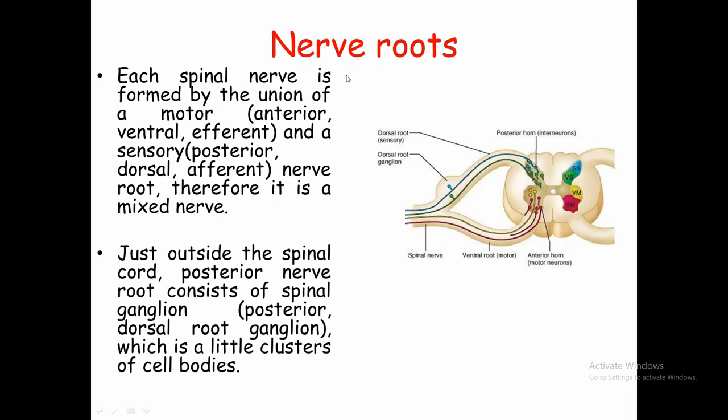Now, nerve roots. The spinal nerve has some roots. This is our spinal nerve, and these are its roots attached to the spinal cord. The spinal cord has a dorsal side, which is the posterior or back side, and a ventral side, which is the anterior or front side.